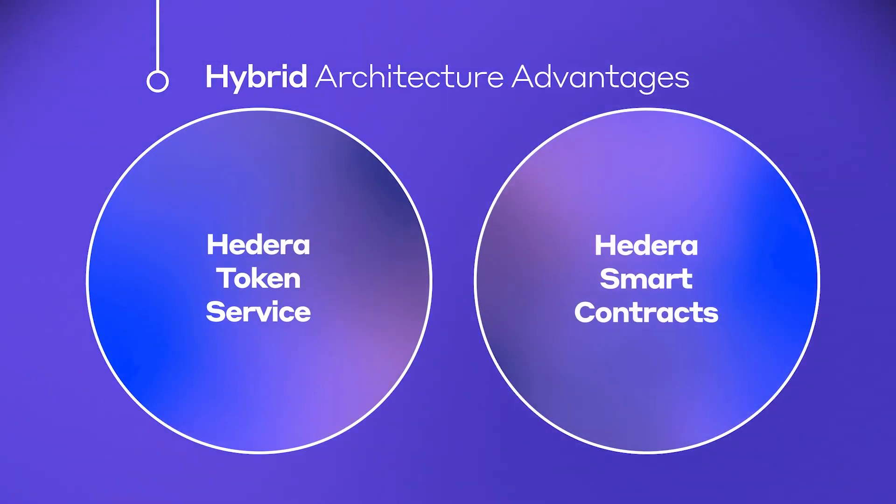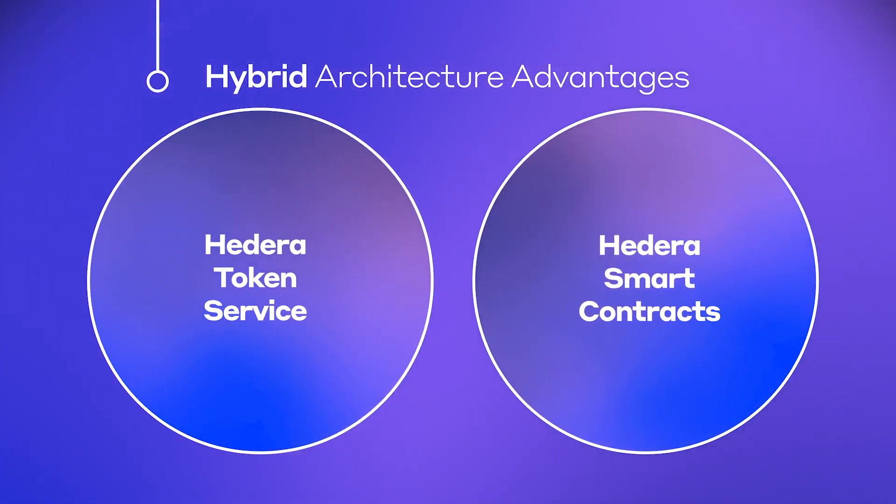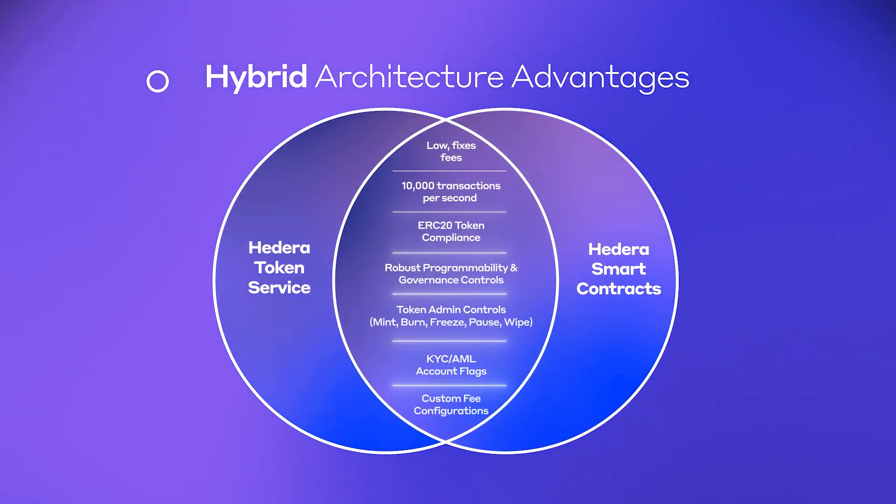Stablecoin Studio's hybrid architecture leverages both the Hedera Token Service and Hedera Smart Contracts, offering low fixed fees and high throughput.